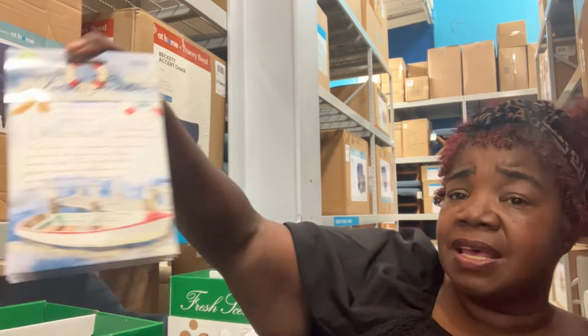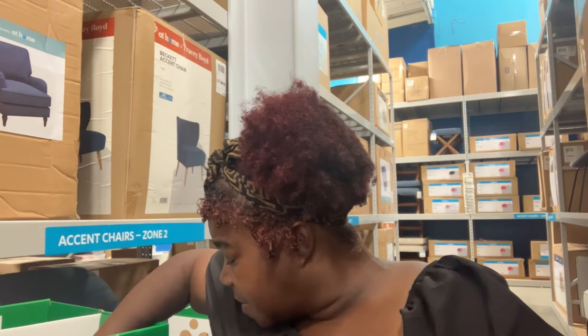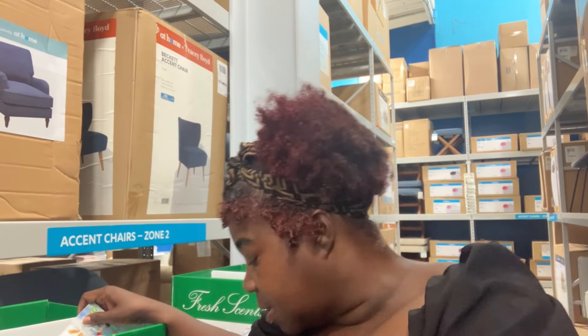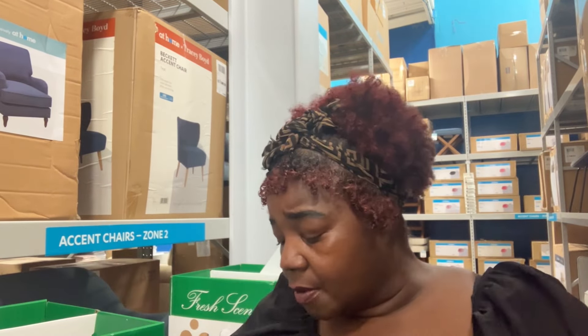Besties, I was smelling something as I drove past this little area. They have all of these scents and when I say so fresh — it smells so good. Oh my goodness. But what do you do with it? Oh — closets, automobiles, vacuums, trash cans. Okay, great.